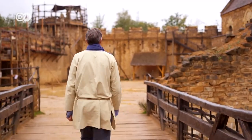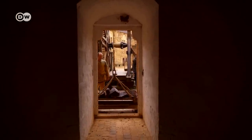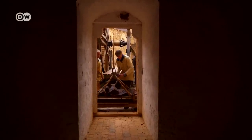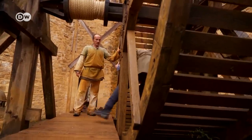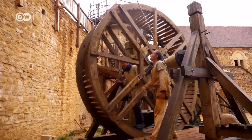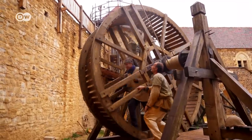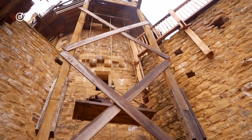Now I head over to see the masons. But before the stones can be placed, they have to be hoisted up onto the tower. So I have to get into the tread wheel. This is how they lifted heavy loads in the Middle Ages.